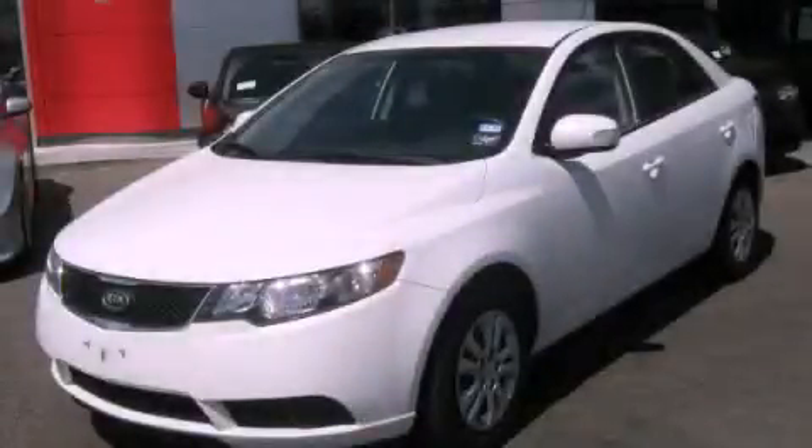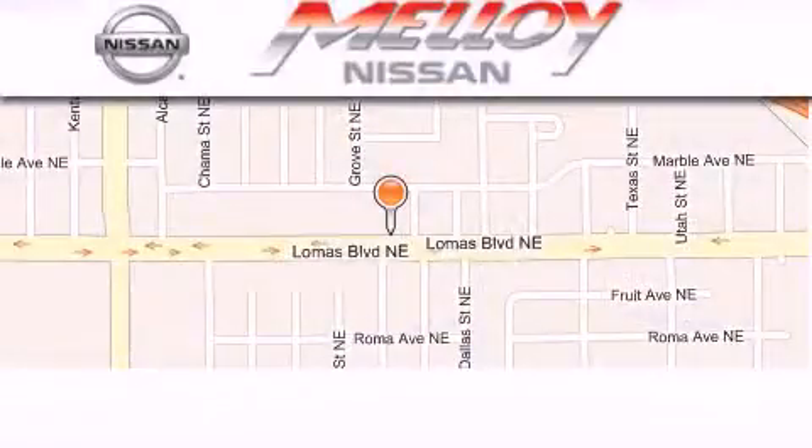We invite you to contact us today to learn more about this vehicle. Molloy Nissan is located at 7707 Lomas Boulevard in Albuquerque.